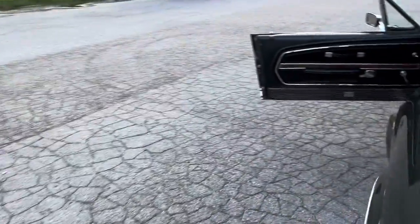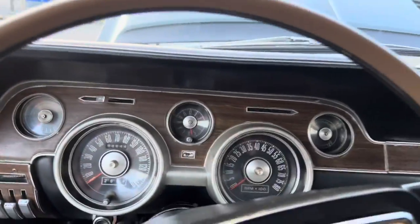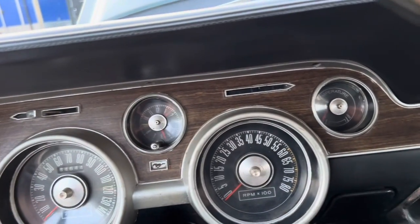It's got the original exhaust manifolds on it, original C8 muffler. The rest of the exhaust is original style but it's been replaced.